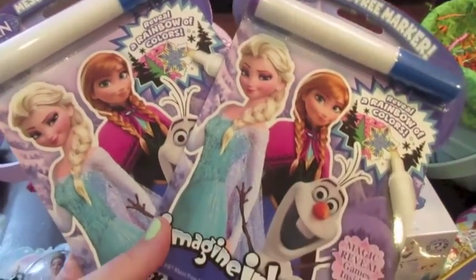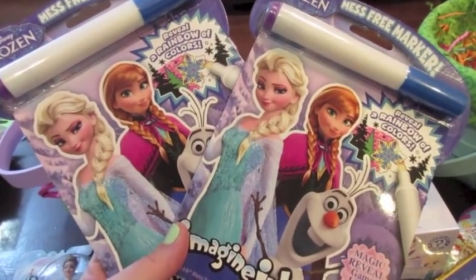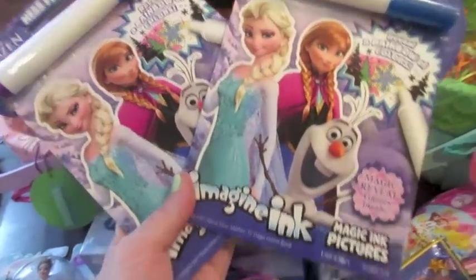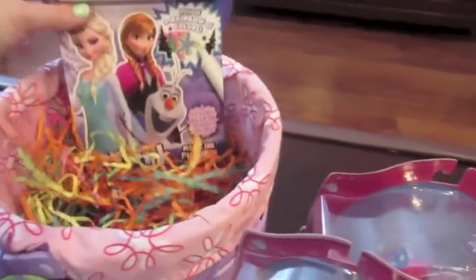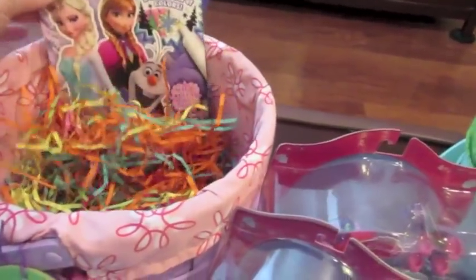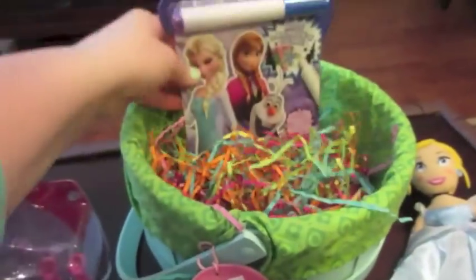For each girl I got one of these Imagine Ink books — I've been talking about these a lot recently and I love them. These work great when they're traveling or if you have a doctor's appointment in the waiting room. I got a Frozen one for each girl and I'm just going to stick that in the back.